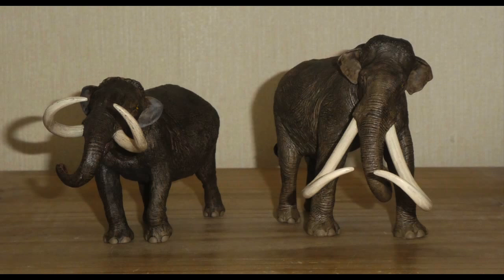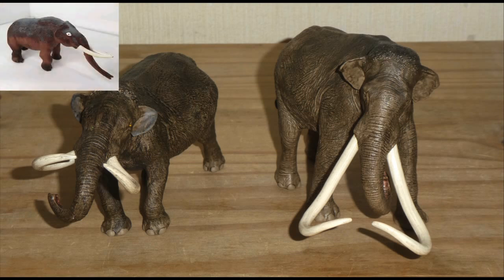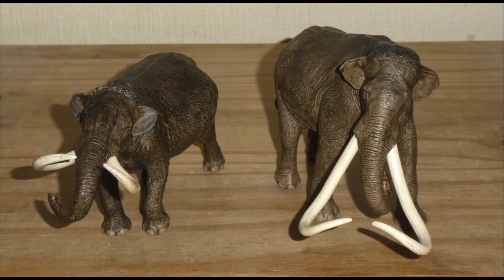Those being their takes on the American Mastodon and Columbia Mammoth. Now these elephants rarely get made into figures — well the Mastodon does get its own model every once in a while, but the Columbia Mammoth hardly gets represented, so it's nice to finally have a decent representation of the hairless giant.